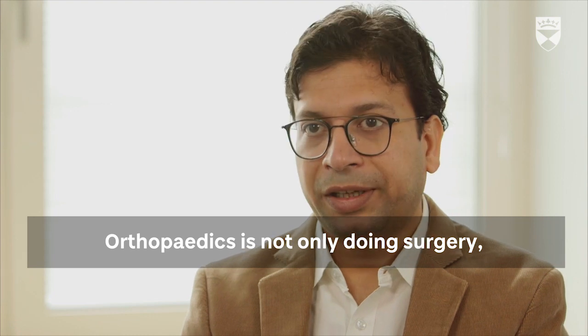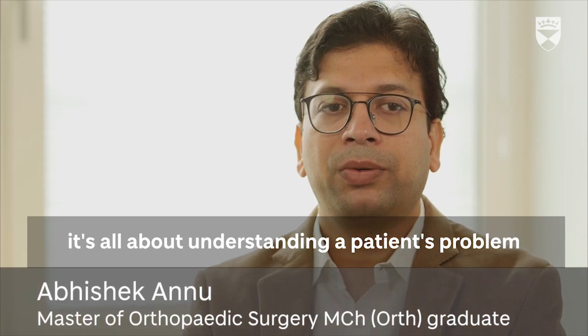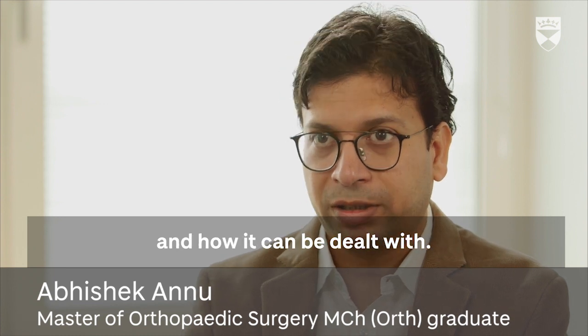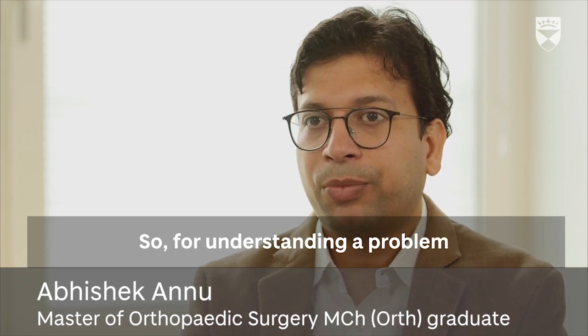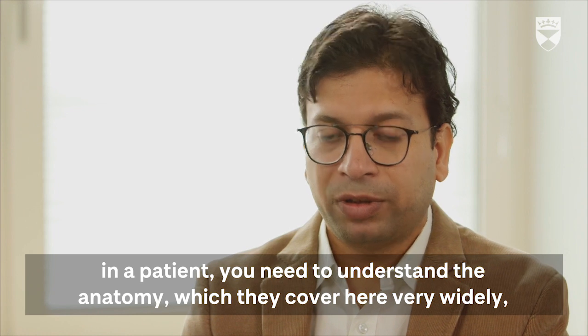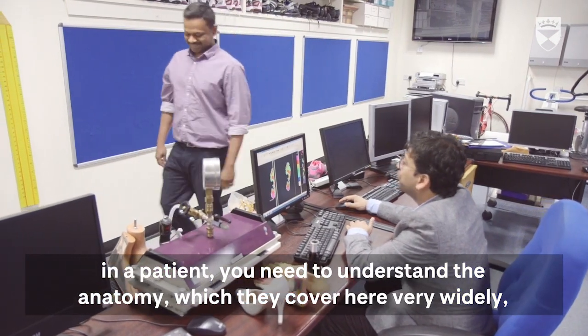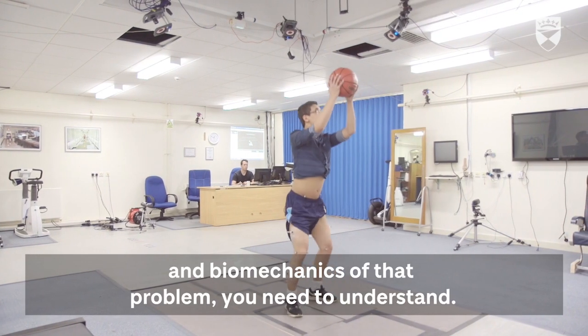Orthopedics is not only doing surgery. It's about understanding the patient's problem and how it can be dealt with. For understanding the problem in a patient, you need to understand the anatomy, which they cover very widely here, and the biomechanics of that problem.